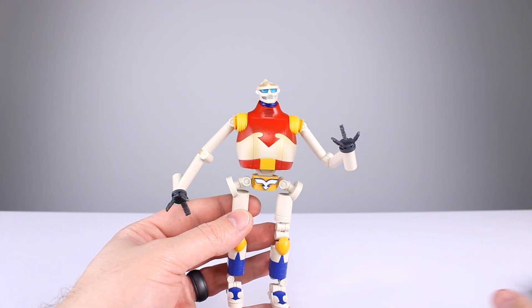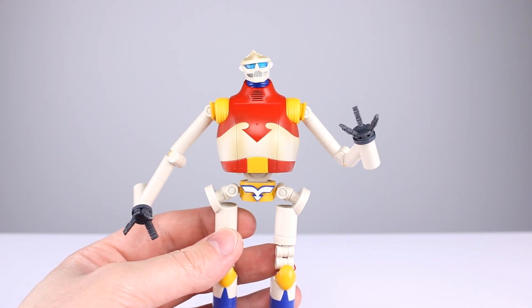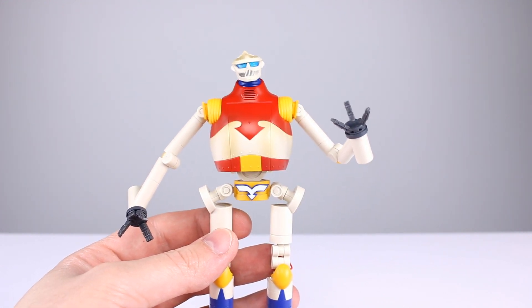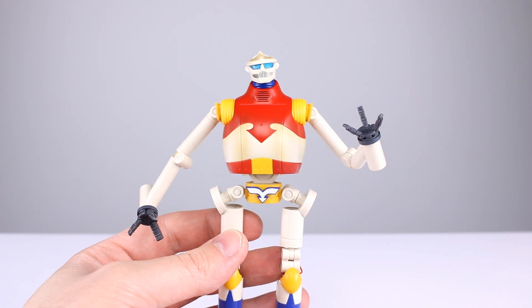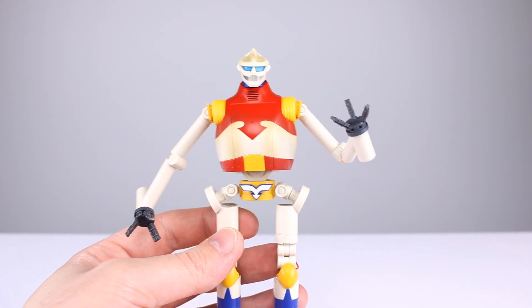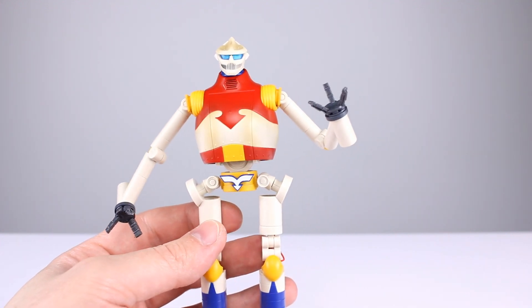Quick question of the day: what SH Monster Arts figure — probably a kaiju, some kind of monster — have they not made that you would like them to make? Any particular version of Godzilla or a new character? Let me know in the comments.